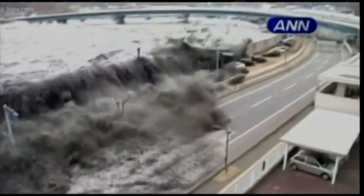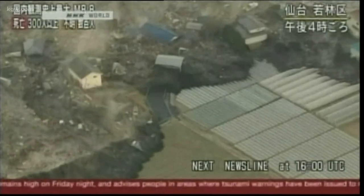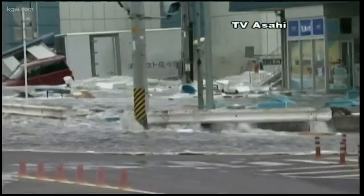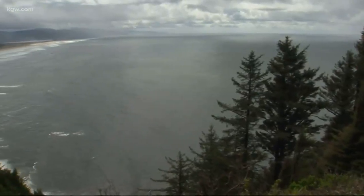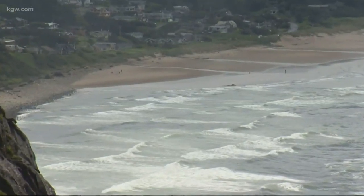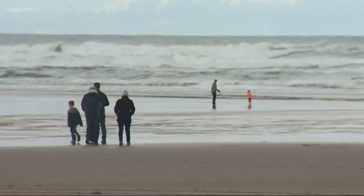Most of us have seen the frightening images, like these from the tsunami that happened along the coast of Japan back in 2011. The devastating tsunami was triggered by a massive earthquake offshore. Experts on our coast now agree a similar subduction zone quake and tsunami will happen here. It's just a matter of time.